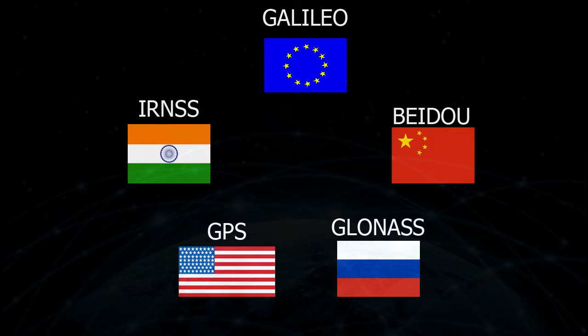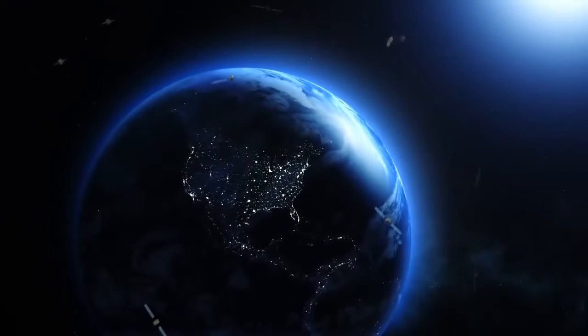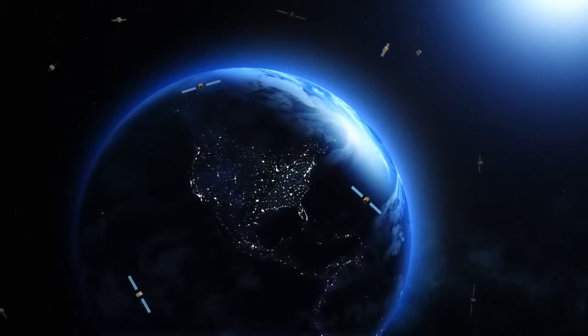And we might just have one. By early 2020, advancements in global navigation and mobile telecommunication technologies will open the doors to a whole new level of accuracy, speed, and reliability in acquiring location data.